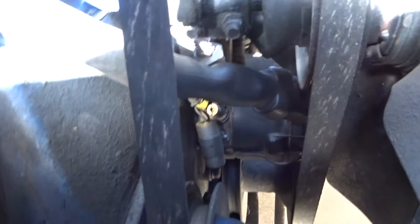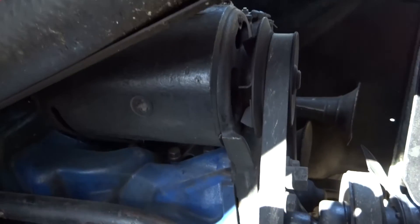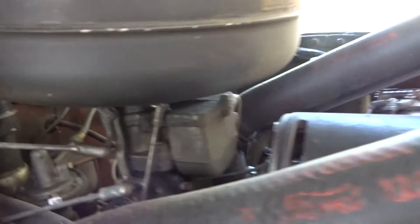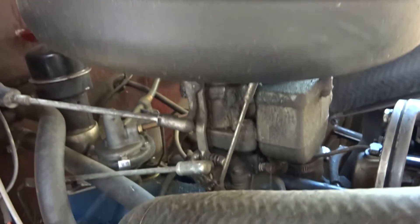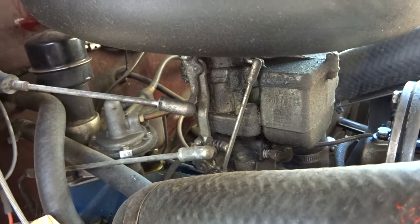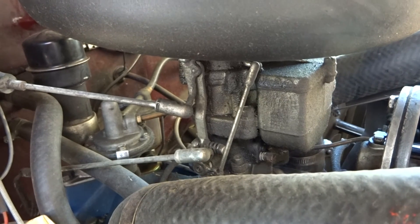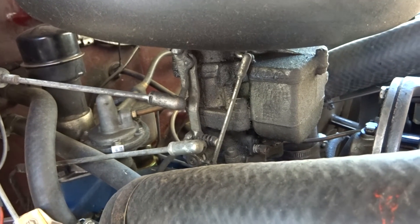There's the distributor — you can see the condenser for the distributor, the generator. The carburetor is a Stromberg 97, which was not original for this car; it had a Holley 94, but I like the Stromberg better.